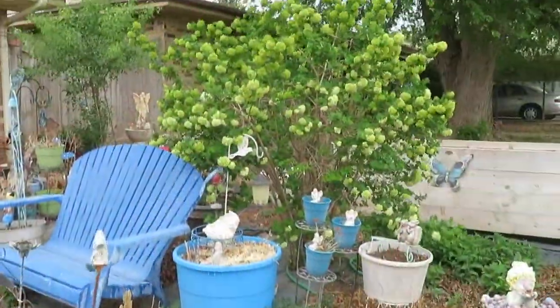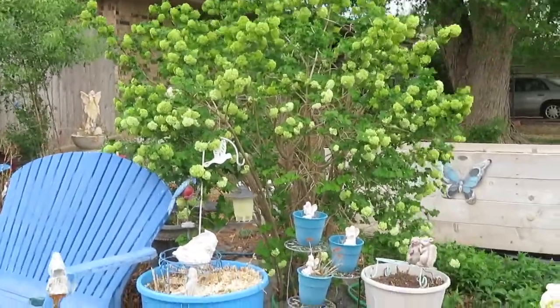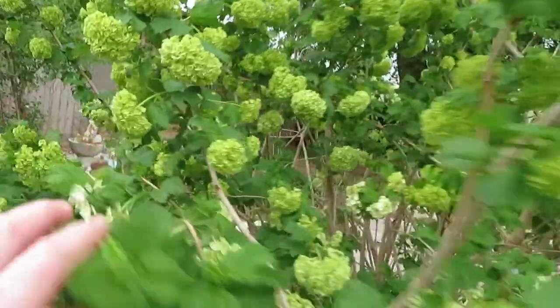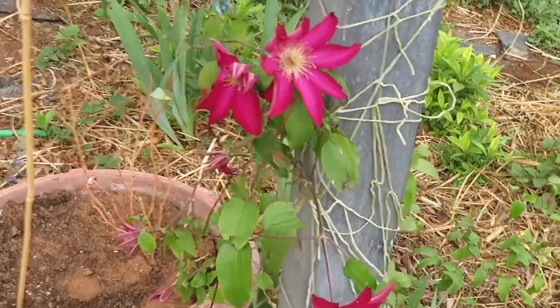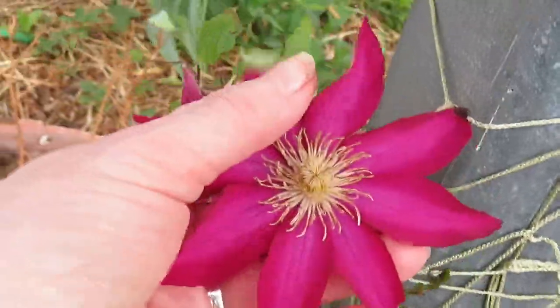And the snowball bushes are beginning — they had the little green snowballs, but some of them are beginning to turn white. And the clematis are all beginning to open up too.